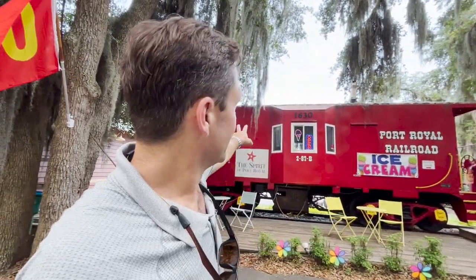If you're in Port Royal and it's a hot day, you definitely have to check out Port Royal Railroad Ice Cream. If the kids are with you, they are not going to give you a choice — definitely come down here and get a scoop of ice cream.